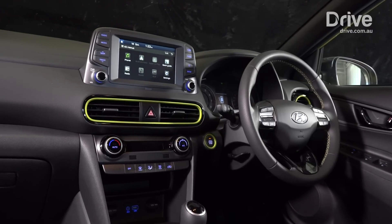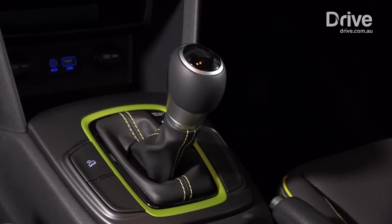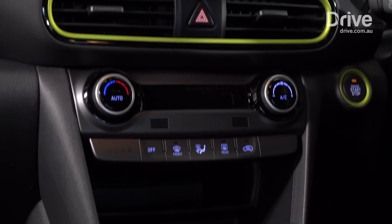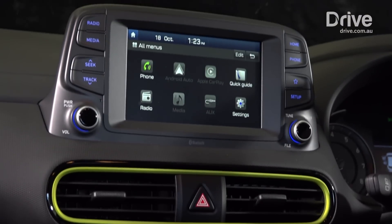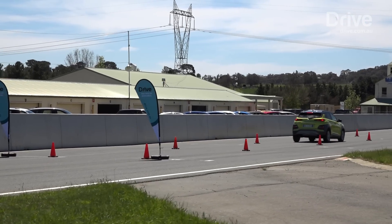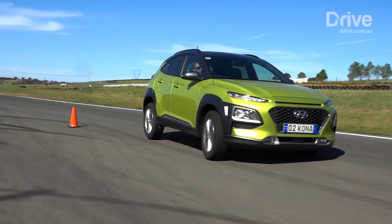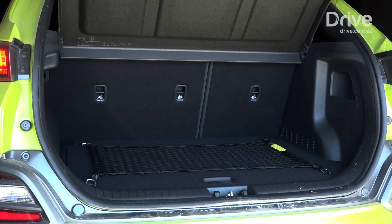The judges were impressed by the cabin layout, comparing it to an i30, and liked how the bright coloured seat belts and air vents matched the exterior colour. The Kona also received ticks for technology and connectivity with Apple CarPlay, Android Auto and advanced safety gear, such as autonomous emergency braking, forward collision warning, lane keeping and blind spot monitoring.